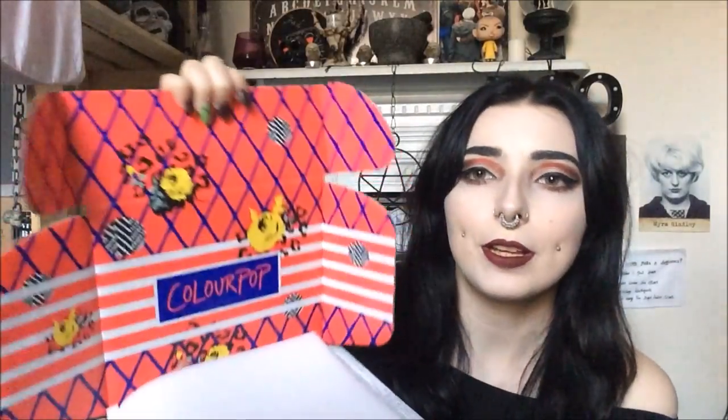ColourPop are known for their lippy sticks, their Super Shock eyeshadows, and their highlighters — oh my god, the highlighters. I'm so excited to finally receive my box. I've already taken out my sister's and friend's items, so all of this is mine. I love when brands put a lot of care into their product — everything from the packaging is just cute and nice. The products are really well protected with a double foam layer, and out of 19 products in the whole order, nothing was broken, damaged, or smashed, which is pretty good for shipping eyeshadows across the world.